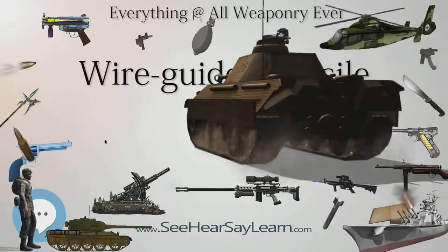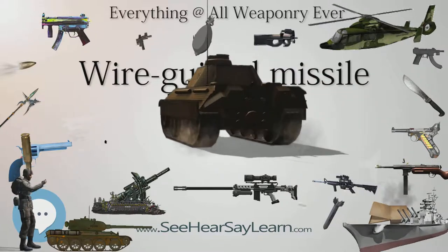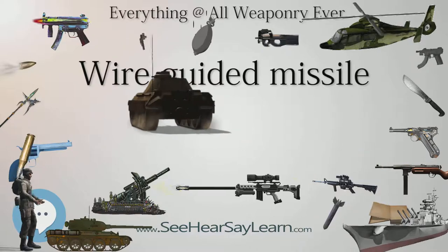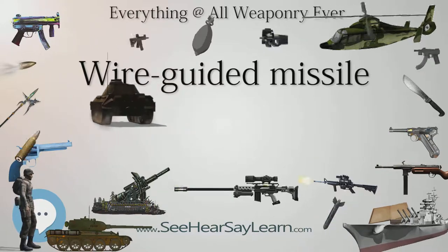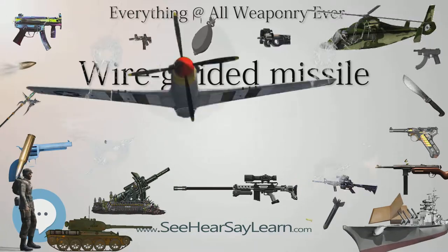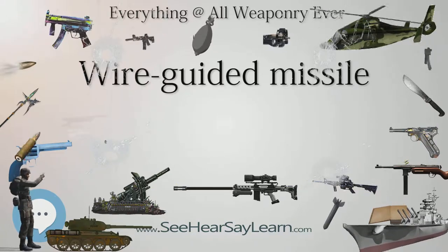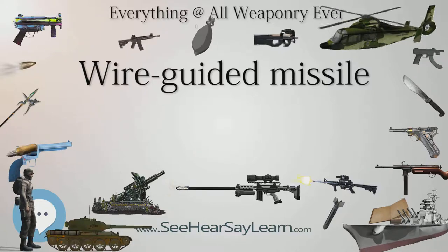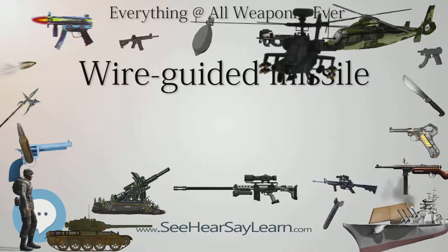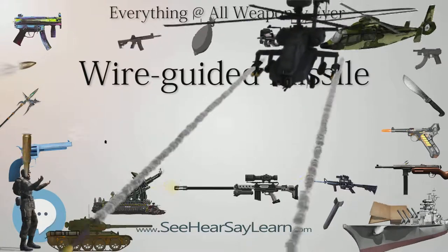Electrical wire guidance dates back to the 19th century, with some early examples being the Brennan Torpedo and Le Torpedo. A prototype ground-based electrical wire-guided torpedo was built by the Germans during World War II. The pair of deployed German-guided air-delivered ordnance designs, the Fritz X and Henschel HS293, both used the Kell-Strasbourg radio guidance system for control.